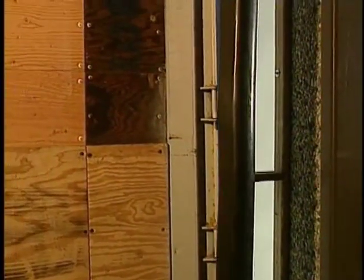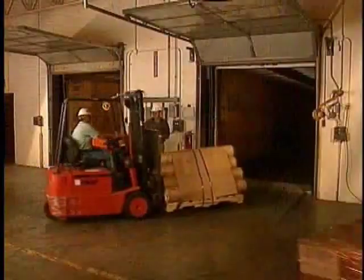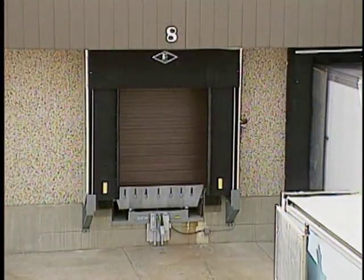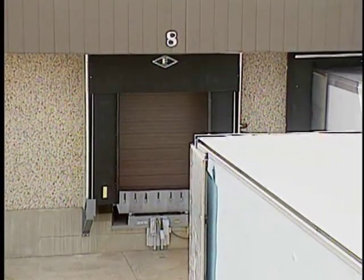The Gap Master System gives you the most comfortable, productive, energy-efficient dock environment available today. You can also choose the Model 402, which gives you the benefits of a Gap Master System in a rigid frame shelter.